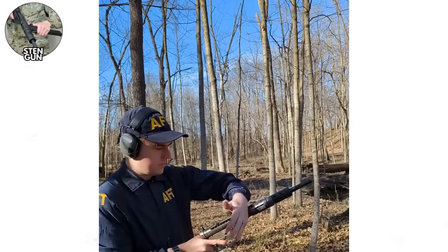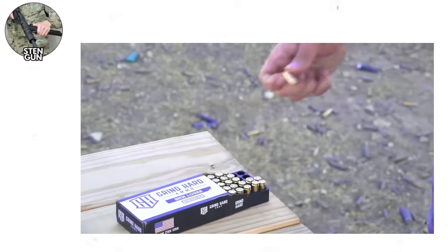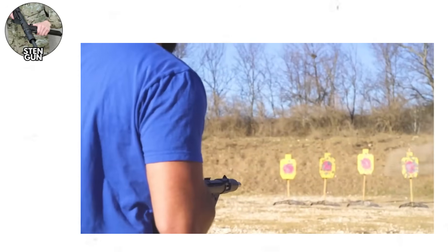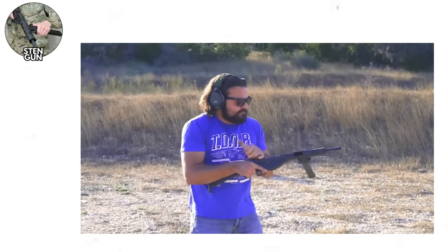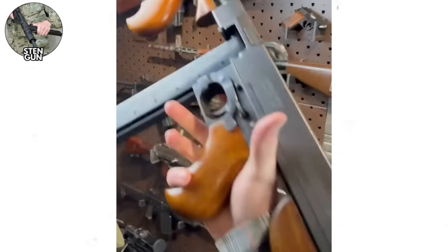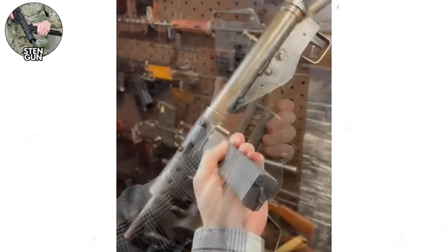The side-mounted magazine made the weapon awkward to handle and prone to damage if dropped magazine first, but it simplified manufacturing. The weapon had no safety mechanism initially beyond the bolt handle notches, leading to accidental discharges that gave the Sten a dangerous reputation. But the Sten worked. In trained hands with quality ammunition, the weapon was reliable and effective. British commandos, paratroopers, and resistance fighters across occupied Europe used Stens to great effect. The weapon could be suppressed easily, making it popular for covert operations. Britain manufactured approximately 4 million Stens during the war, an incredible production achievement that kept British and Commonwealth forces equipped despite Germany's industrial advantages.